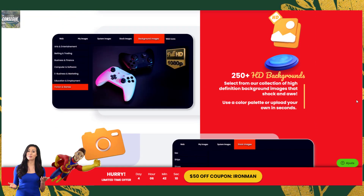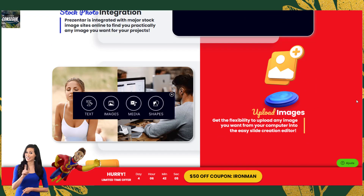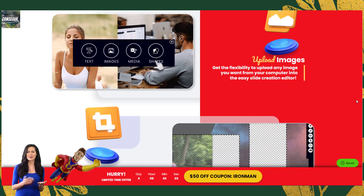With Presenter you don't have to worry about any of that. The templates are modern and sleek, and they're designed specifically for marketers. Plus, you can try it out for free without having to commit to a yearly subscription.